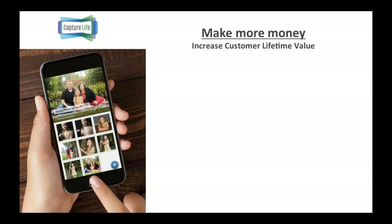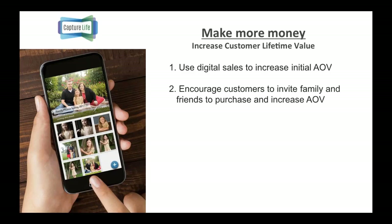Now let me translate that into how it can make more money for you — that's obviously an important piece. There are four important ways to make more money. First, you can bundle digital with your print packages, which lets you sell more value by increasing your package price or at least the perceived value, because consumers today value this digital experience. Second, you can make more money by coaching your customers to invite family and friends to the Capture Life story from your photo shoot, expanding your potential buying audience.